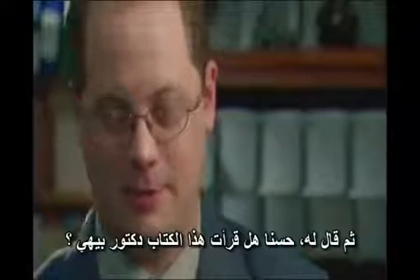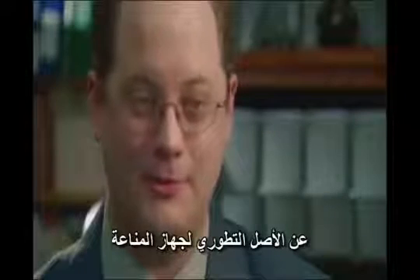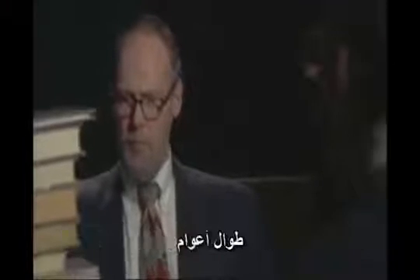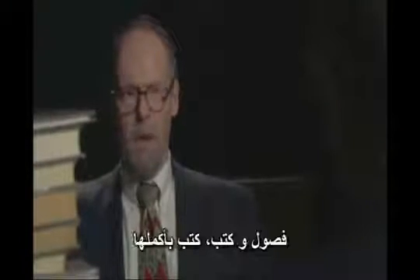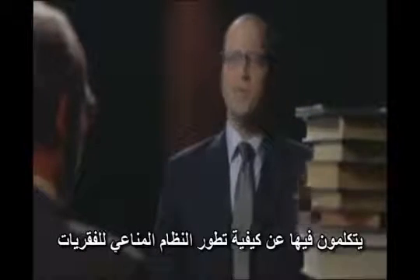And then he starts to say, well, have you read this book, Dr. Behe? And he starts to pile these up on Behe's witness stand. Eventually, Behe was almost dwarfed by the stack of scientific literature on the evolutionary origin of the immune system. All these hardworking scientists published article after article over years and years, chapters and books, full books, addressing the question of how the vertebrate immune system evolved.